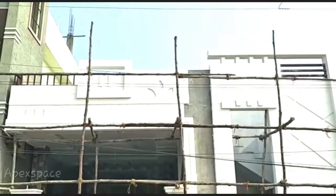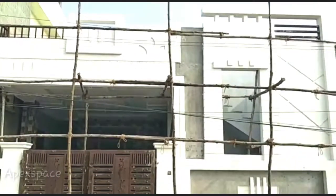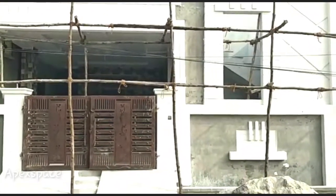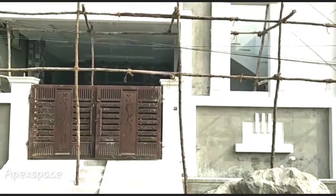Hi friends, welcome to our channel. Friends, if you choose the independent house, this house is in Nagarambula.